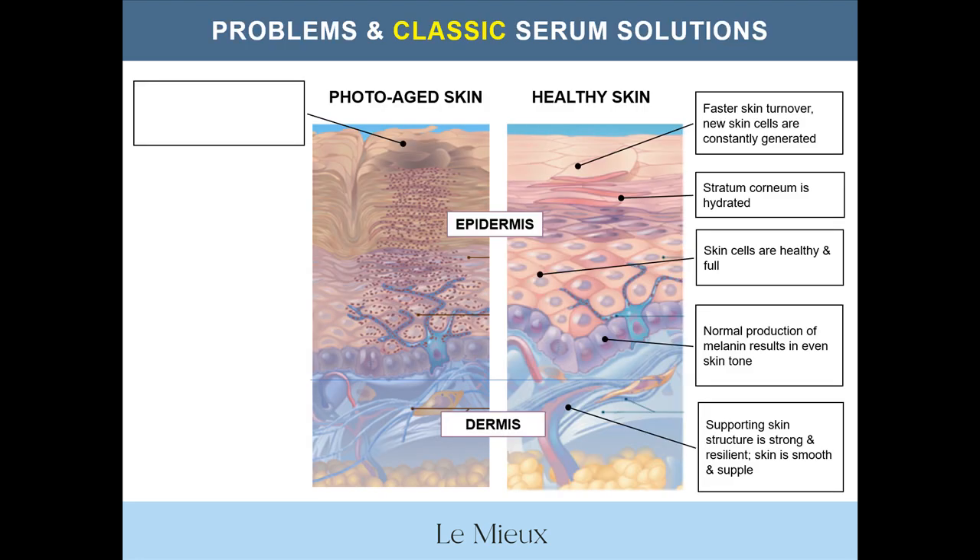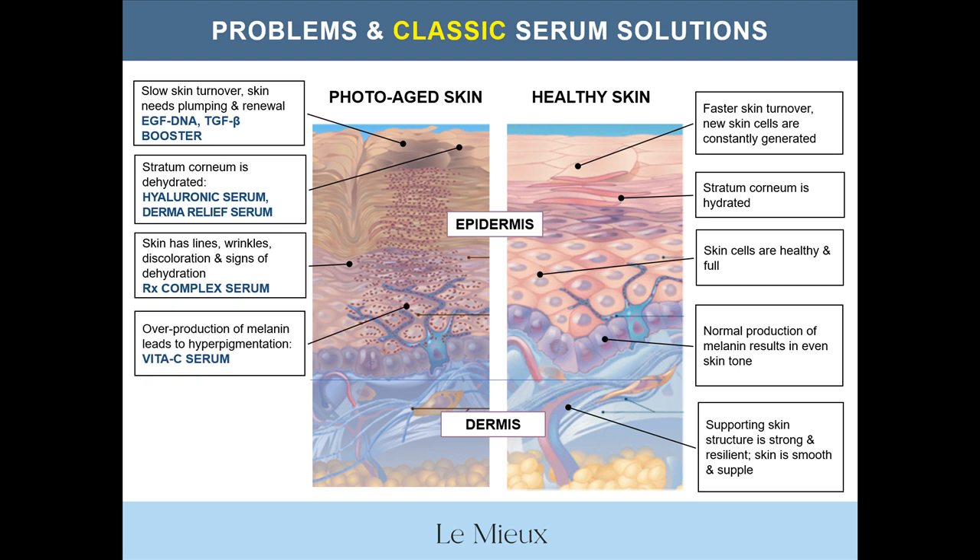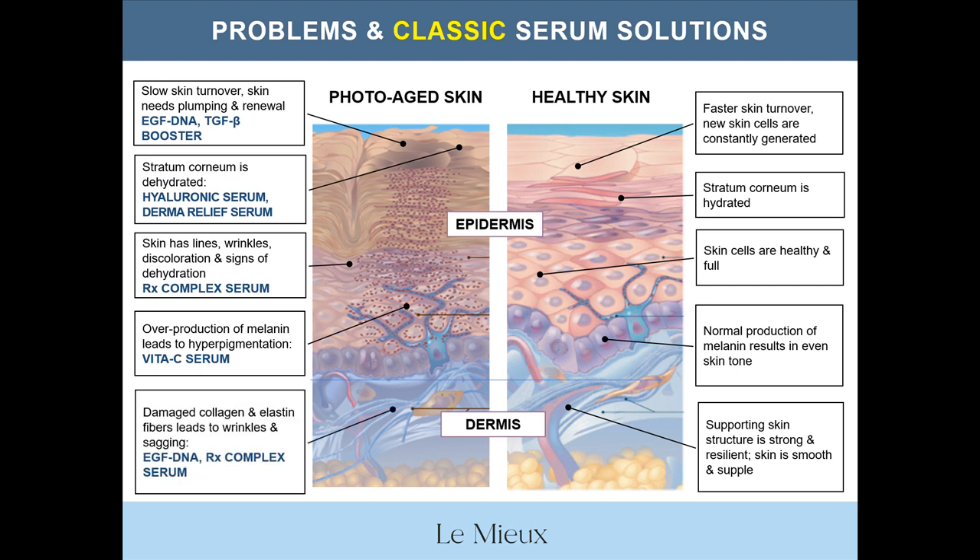You can also look at the classic serum solutions with a skin diagram. This diagram does not include the Serum Trinity or specialty serums like Stem Cell EGF and Oh My Glow Serum, which will be covered in a future mini webinar. In the diagram, you see the problem on the left. If there's slow skin turnover and the skin needs regeneration, you need a growth factor serum like EGF DNA, TGFB Booster, or specialty serum Stem Cell EGF. If the stratum corneum is dehydrated, you need Hyaluronic Serum or Derma Relief Serum. If the skin has lines, wrinkles, discoloration, and signs of dehydration, choose RX Complex Serum. If an overproduction of melanin is leading to hyperpigmentation, you need Vita-C Serum. And if damaged collagen and elastin fibers are leading to wrinkles and sagging, you can choose EGF DNA, RX Complex Serum, or Stem Cell EGF.